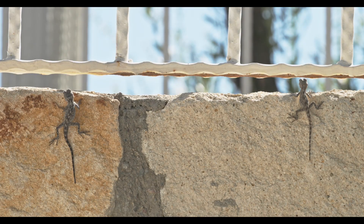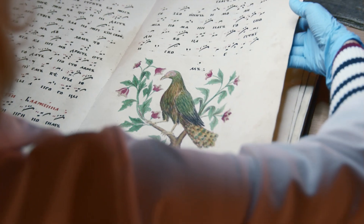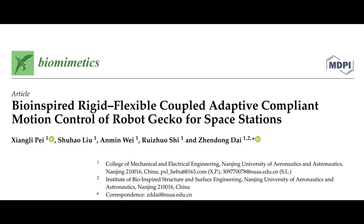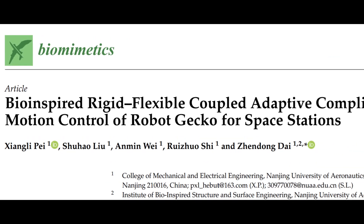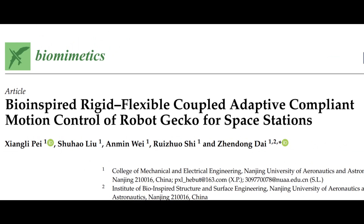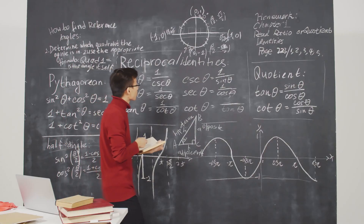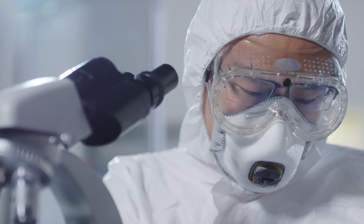This idea comes from an exciting research paper published nine months ago, titled Bio-inspired Rigid Flexible Coupled Adaptive-Compliant Motion Control of Robot Gecko for Space Stations, published by five scientists: Xiangli Pei, Shuhao Liu, Anmin Wei, Ruizhuo Shi, and Zhendong Dai.